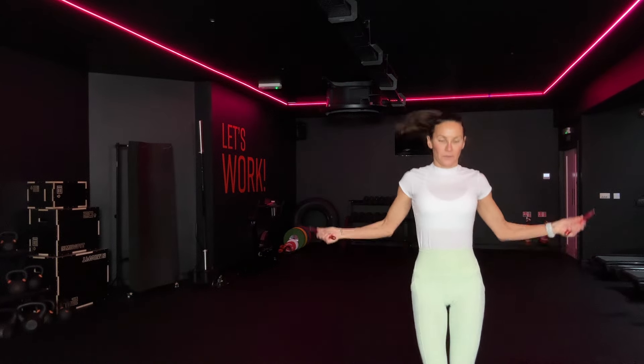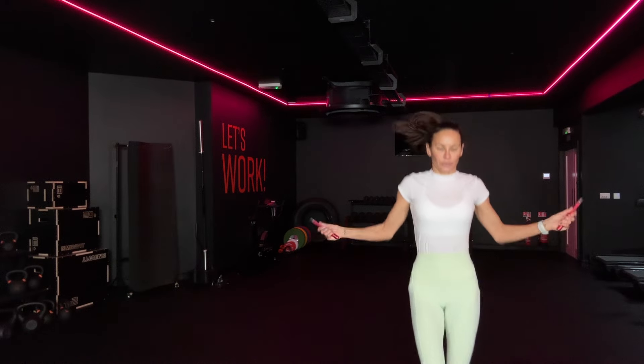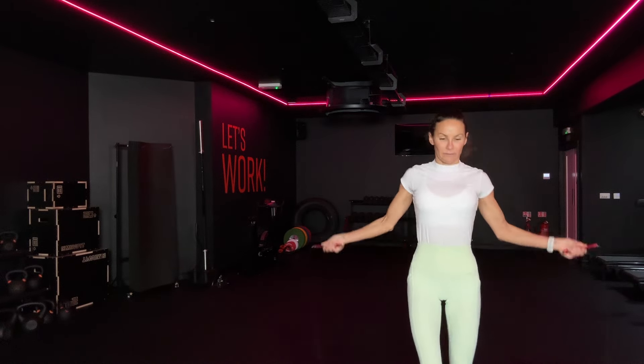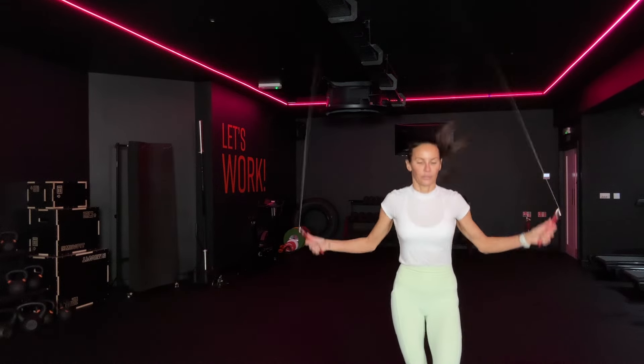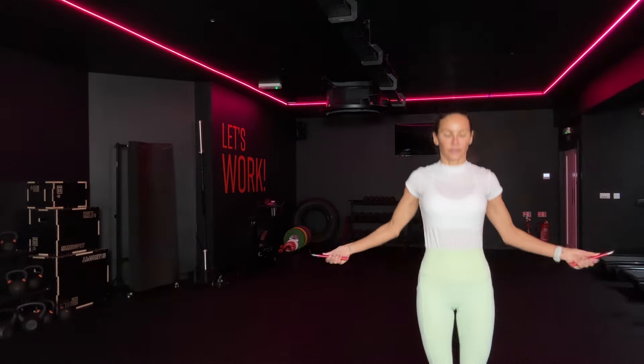Come on. Come on. 30 seconds. Come on, keep going. You want a rest? Come on. Let's go. Time.